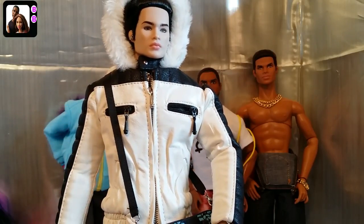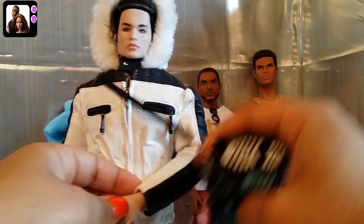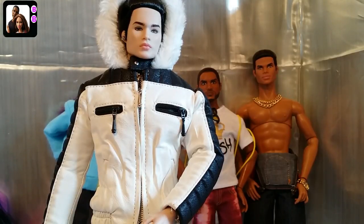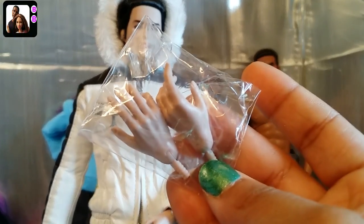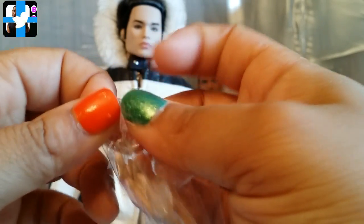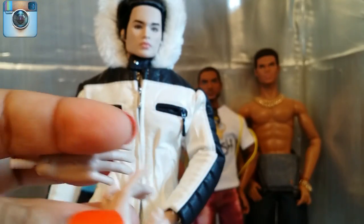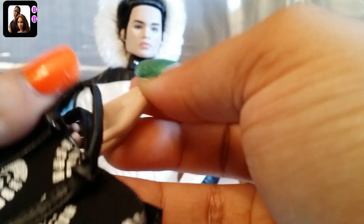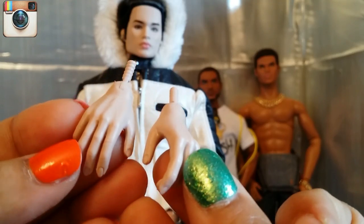He came with this bag, which I already showed you guys — this is where his accessories can go. He also came with a second pair of hands, and these hands are shaped in a way that they are more ready for gripping things, or just more expressive. You would use this pair of hands to hold something. These are great for those of you who like to photograph your dolls.